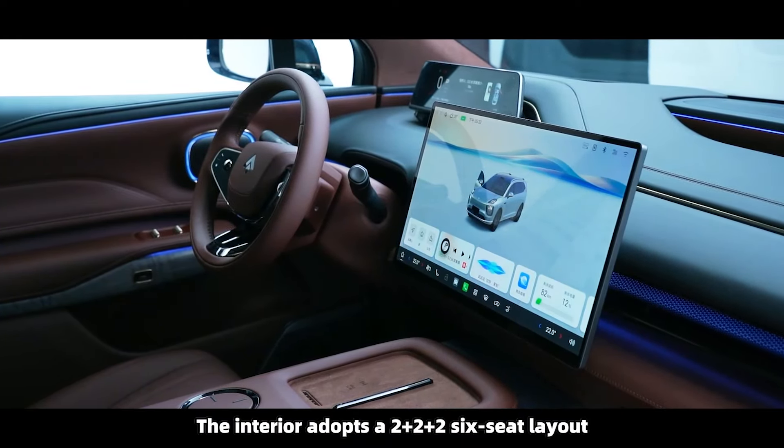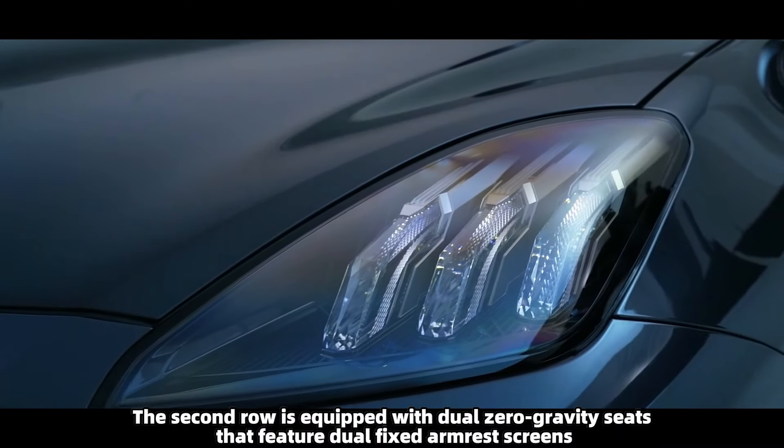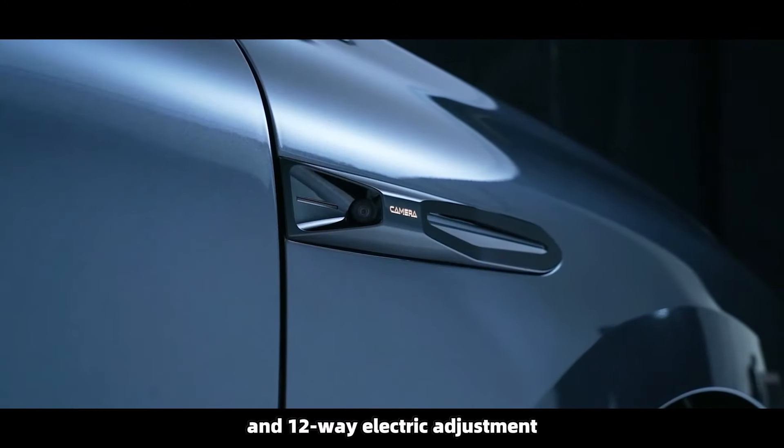The interior adopts a 2+2+2 six-seat layout. The second row is equipped with dual zero-gravity seats that feature dual fixed armrest screens, 18-point massage, and 12-way electric adjustment.